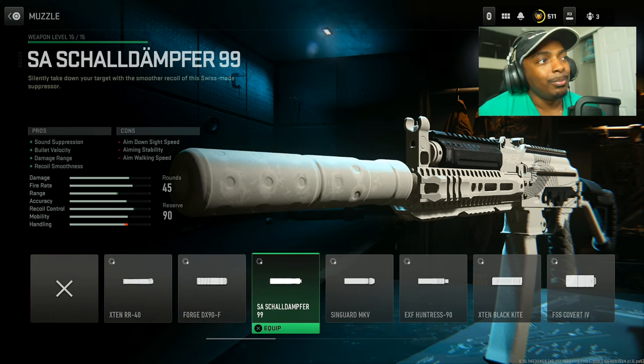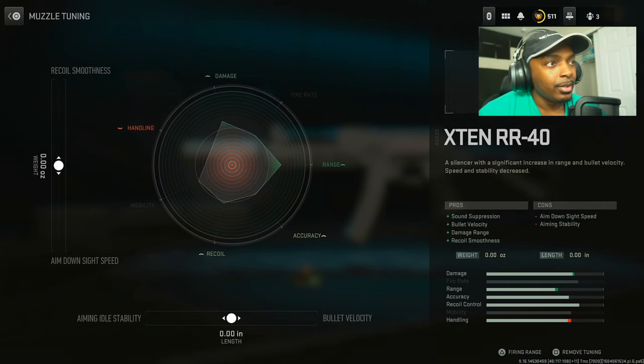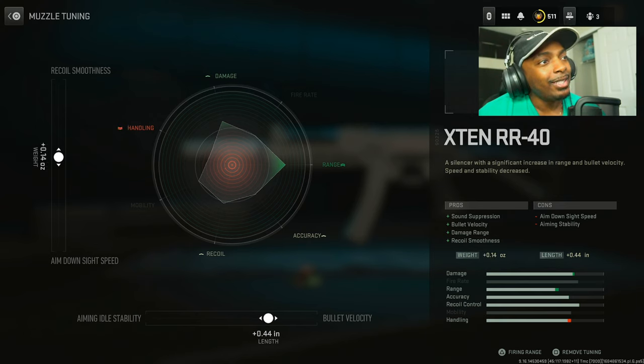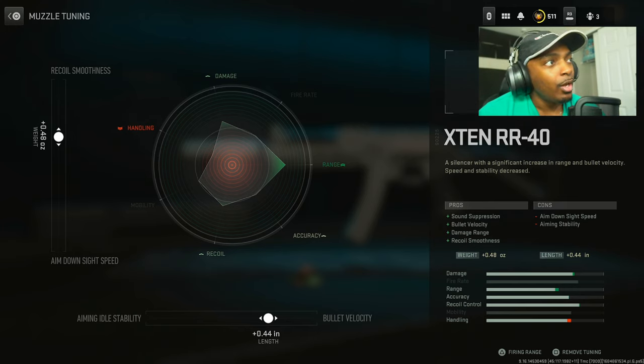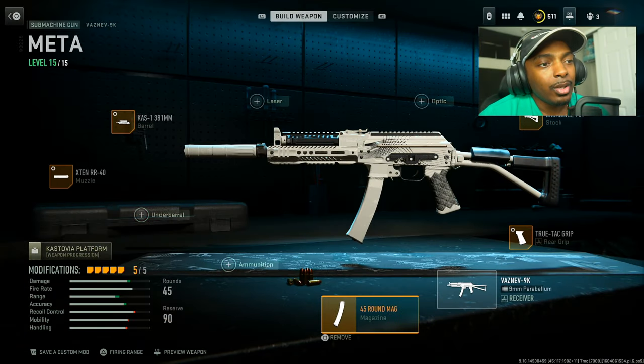We're going to use the X10 R40 — set bullet velocity to about 0.44 and you can change the recoil smoothness, but the downside is handling will go down. It's completely up to you — if you want more handling you can increase that, or you can just leave it alone and have a happy medium.